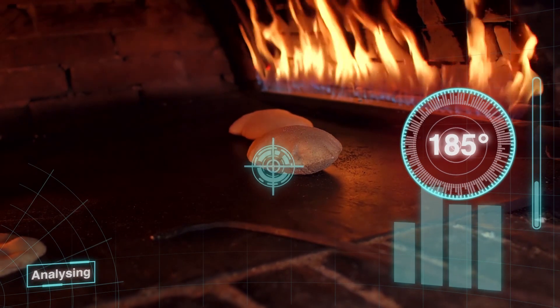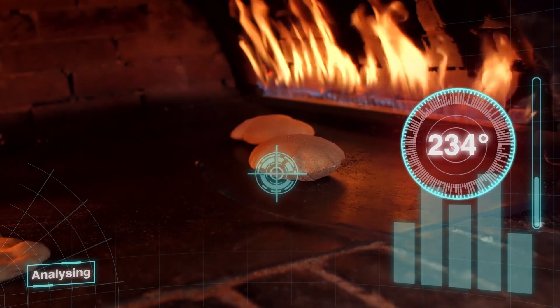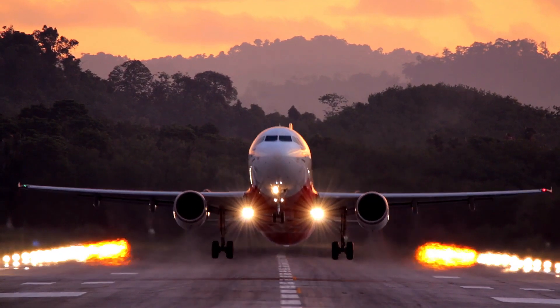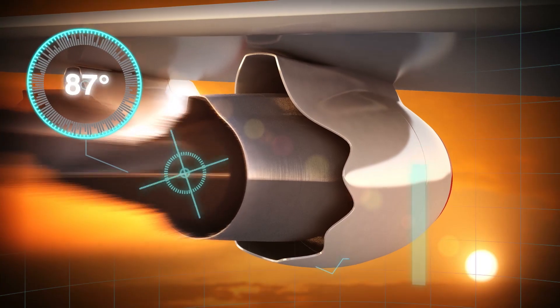How hot is that? Well, if you imagine turning your oven on to full, that is about 250 degrees — so that's nowhere near the temperature we're talking about. What about the exhaust from a jet engine? Well, that gets up to about 600 degrees.